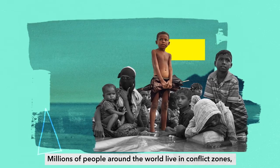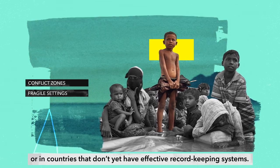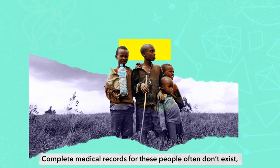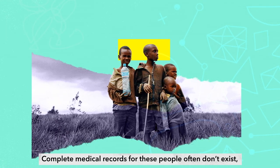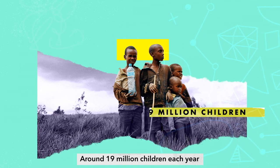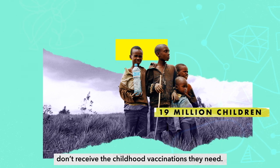Millions of people around the world live in conflict zones, fragile settings, or in countries that don't yet have effective record-keeping systems. Complete medical records for these people often don't exist, meaning they miss out on vital vaccines. Around 19 million children each year don't receive the childhood vaccinations they need.